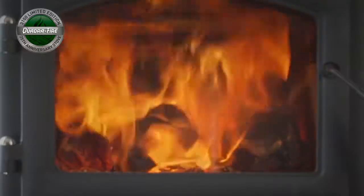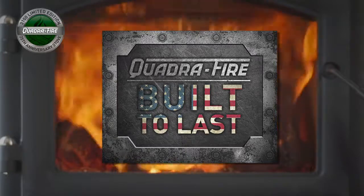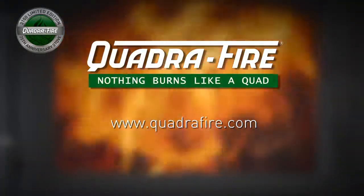And the 3100 Limited Edition is built to last right here in the USA. Visit your local dealer or Quadrifire.com to learn more.